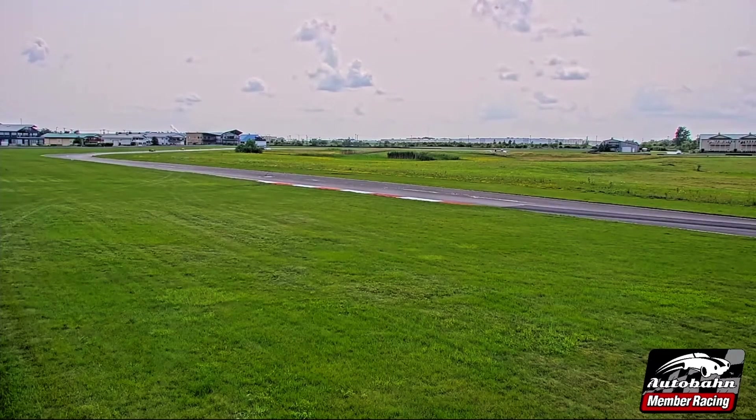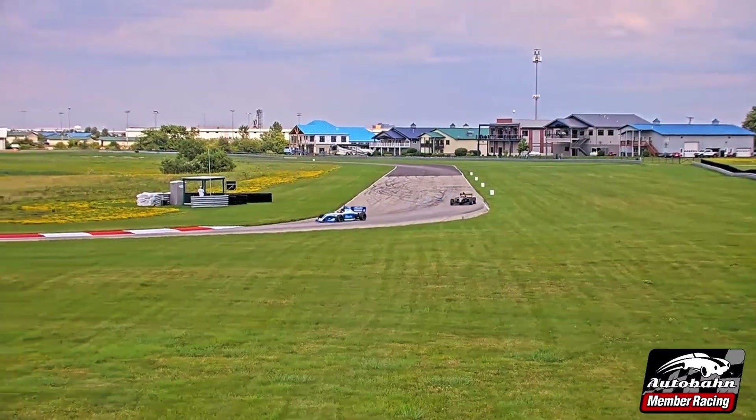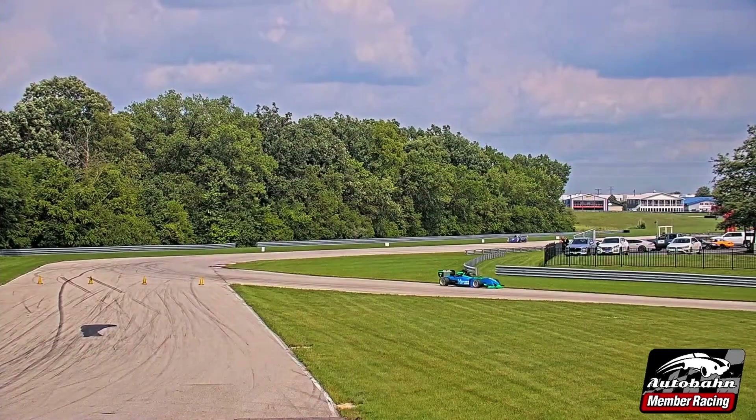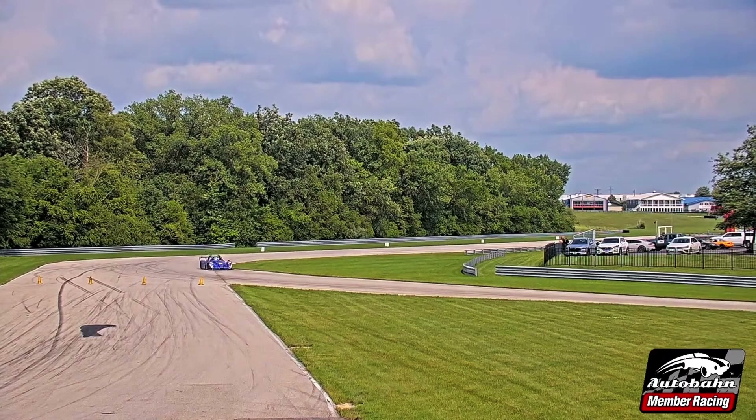Another thing worth mentioning — you noted how tightly sprung those cars are. Look at how much those cars travel across the bumps, like right there in turn eight. Trying to run him back down, and we'll keep an eye on the lap times there.